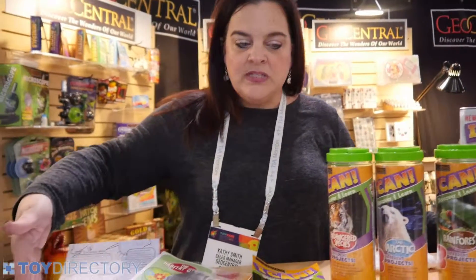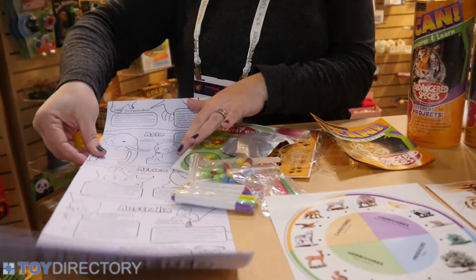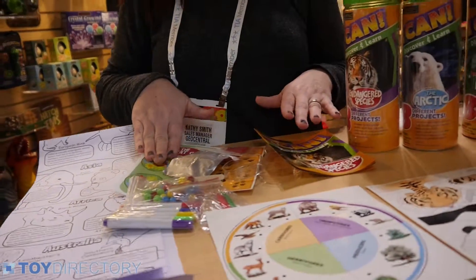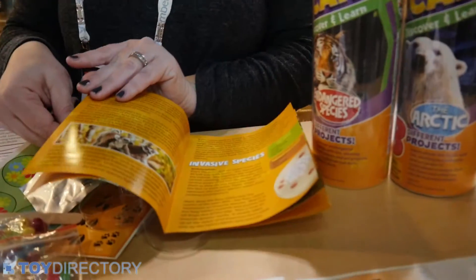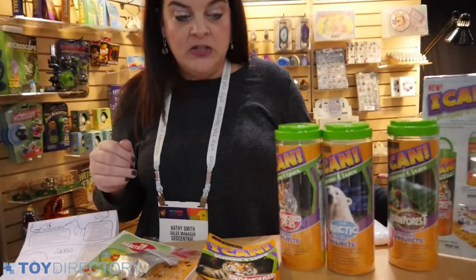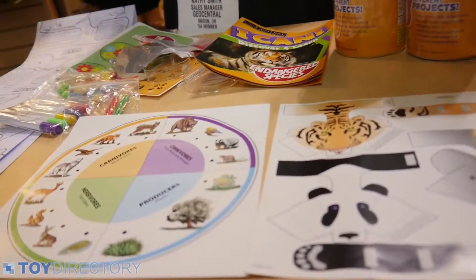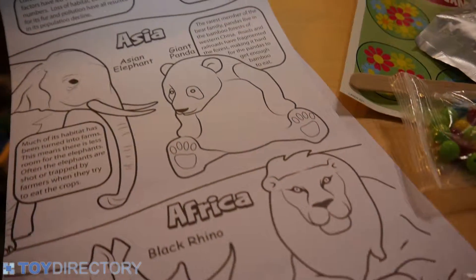Lots of fun things — you can see some examples here. We have a four-foot coloring poster with educational information; this one is particularly about endangered species. We have different games you can do. We have a book talking about all the different things to do and how you can work to help protect endangered species. We also have puppets and other activities. All of this is once again to engage the child in activities while learning about different topics.